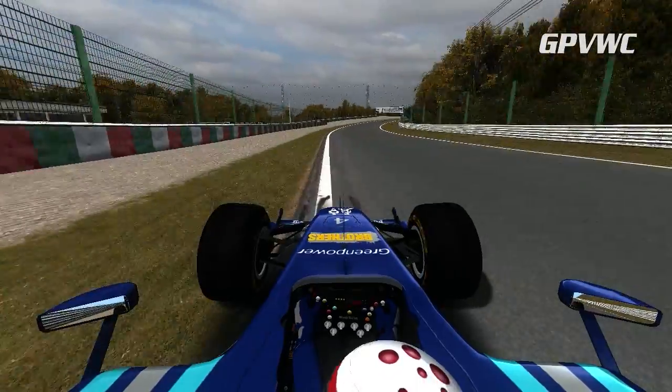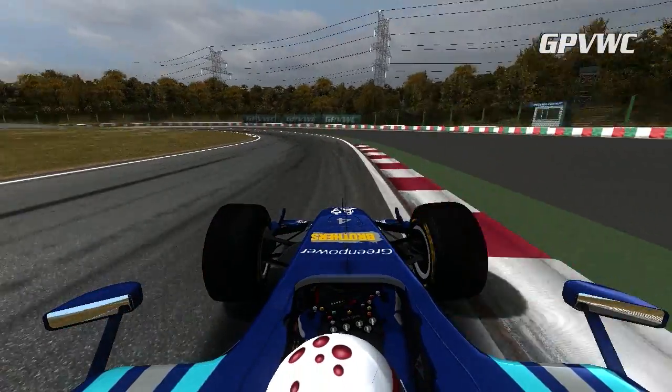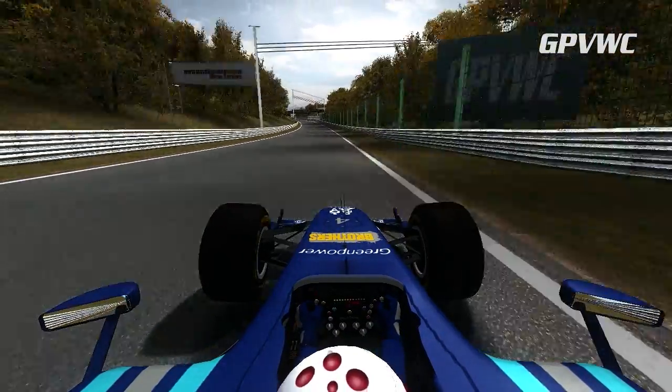He's almost flat through this one and touches 290 km/h before braking through the double-apex Spoon Curve. He finds good grip on the exit, which is absolutely vital to get a good run down the long back straight.